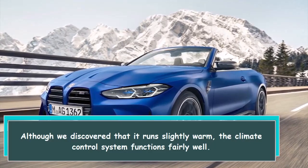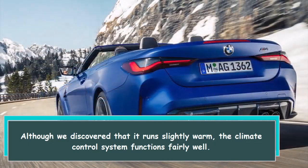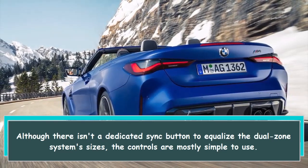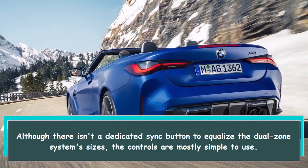Although we discovered that it runs slightly warm, the climate control system functions fairly well. Although there isn't a dedicated sync button to equalize the dual zone system sizes, the controls are mostly simple to use.